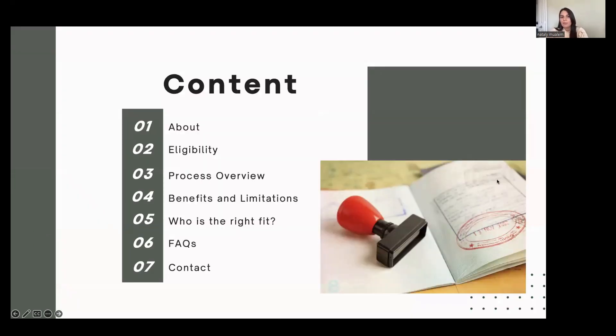We'll go over some general information, eligibility, how the process works, some benefits and limitations of the program, who's the right fit for the program, as well as frequently asked questions, and also provide you with our contact information. If you have questions throughout, feel free to interrupt. Otherwise, we'll have a section at the very end where we can address any questions that come up.